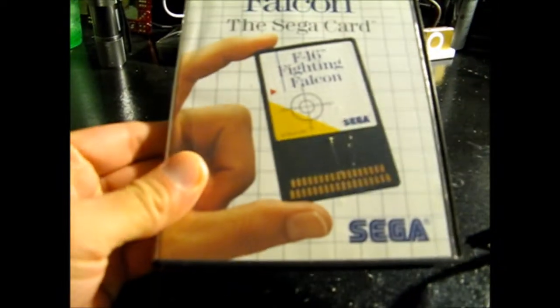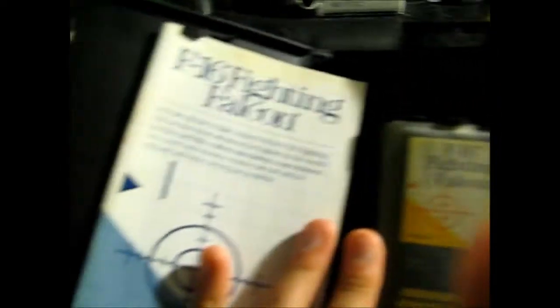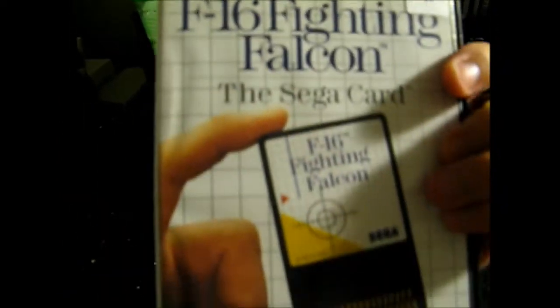I decided to start collecting every single Sega Master System card game, so I went down there to see if they had any ones I didn't have and picked up F-16 Fighting Falcon. I got this for $4 at the Video Game Bros, and it is in pristine condition like all their stuff there usually is. I can't even open it up because it's so tight — it's like perfect. The sleeve, the game — it's like it was never played.